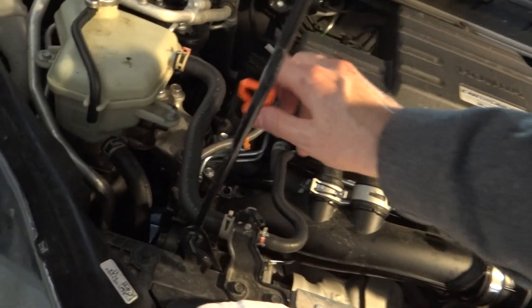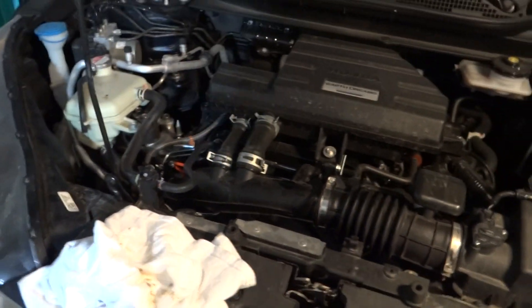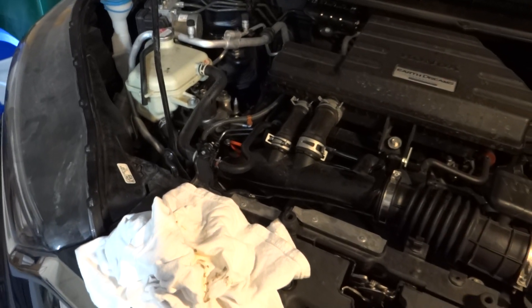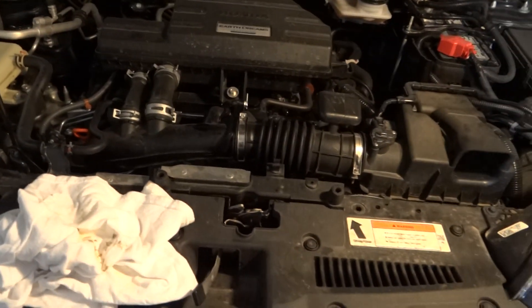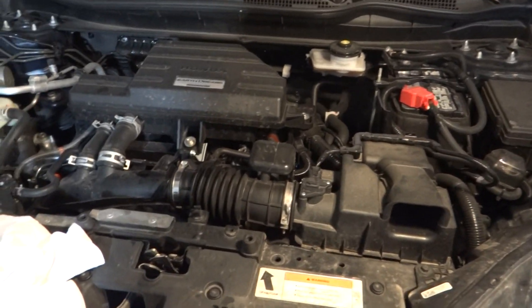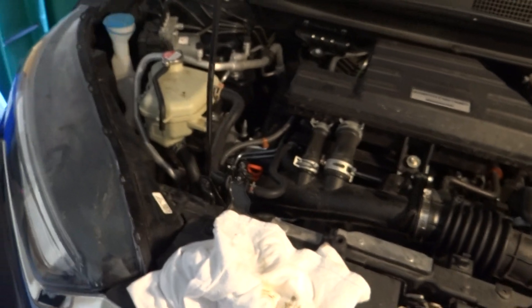The first oil change was done by the dealership, and after I heard about this problem I went and checked the oil — it was high and smelled a little bit like gasoline. So I called the dealership and asked them about it, and they said, 'We don't have an oil dilution issue in Colorado because of the elevation.' I thought that was a little skeptical; I'm not sure why that would make any difference.